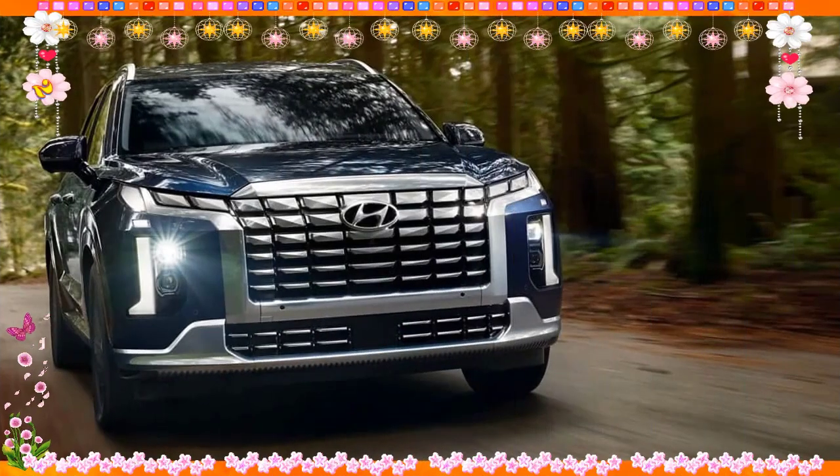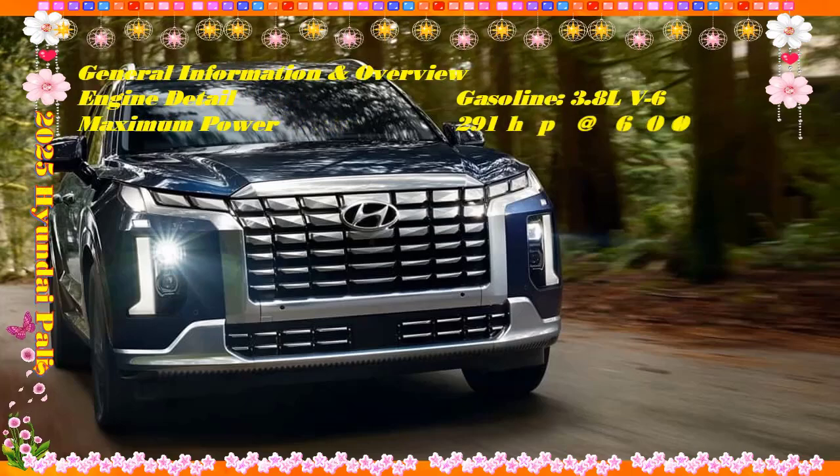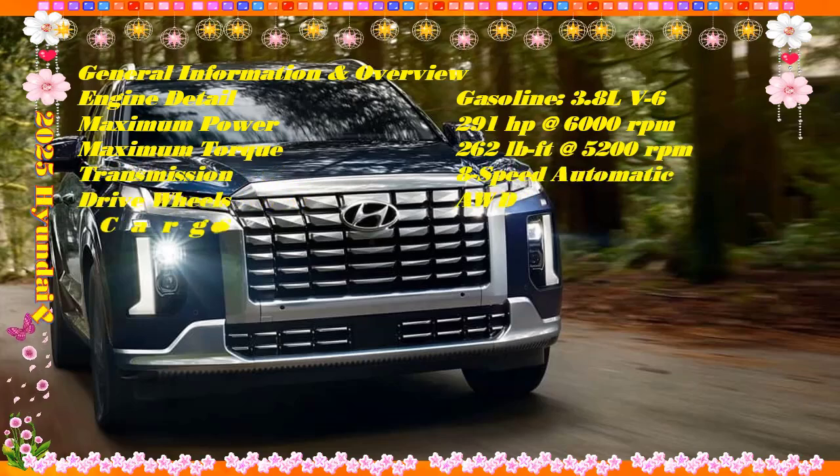How much does the 2025 Hyundai Palisade cost? The 2025 Palisade range stretches from about $38,000 to around $53,000, with many configurations in between.